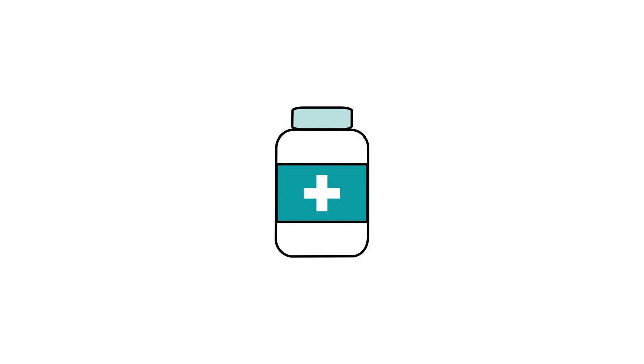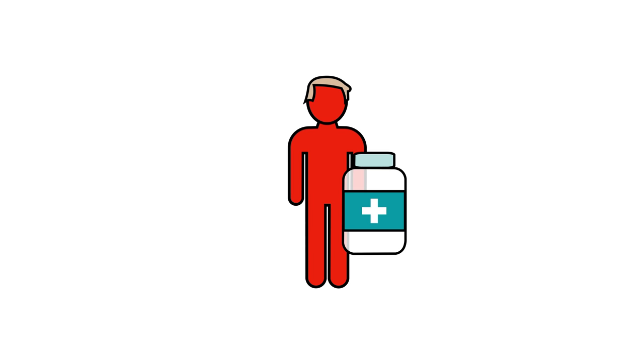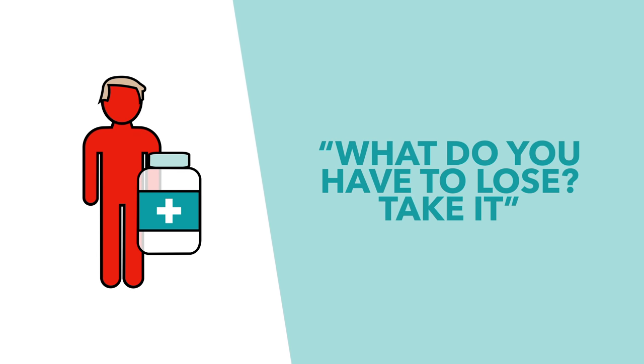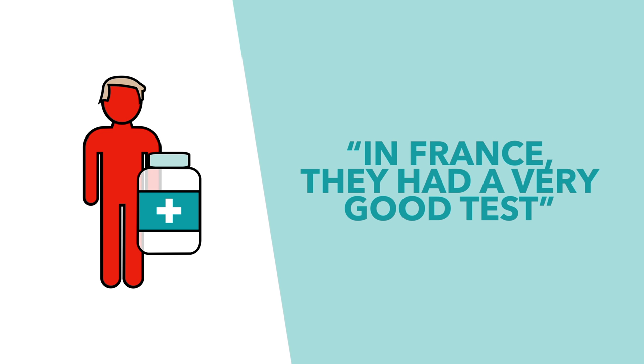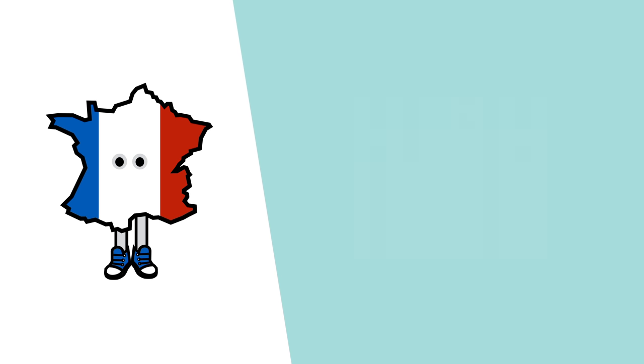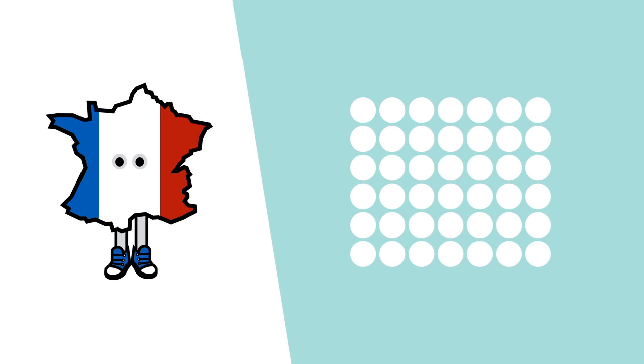You might have heard about it in the news because Trump certainly likes talking about it. On Saturday the 4th he advised people to take it, saying 'what do you have to lose, take it,' and the next day justified his advice by saying that in France they had a very good test. The French study he was talking about comes from Marseille and involved just 42 patients. The French doctors chose hydroxychloroquine because it has a better long-term safety profile and allows for higher daily dosage.